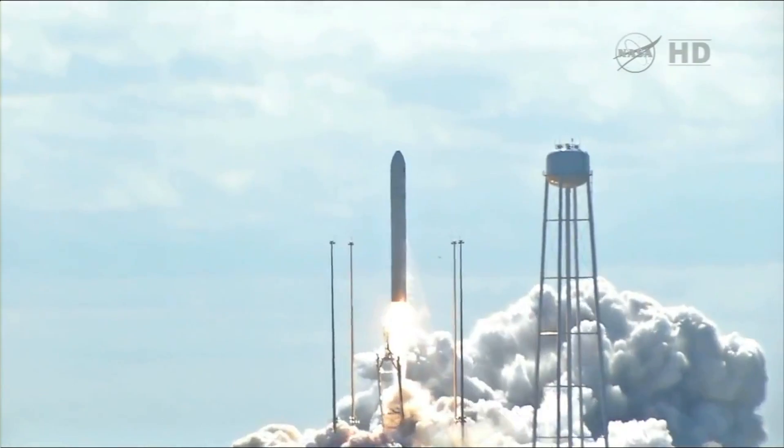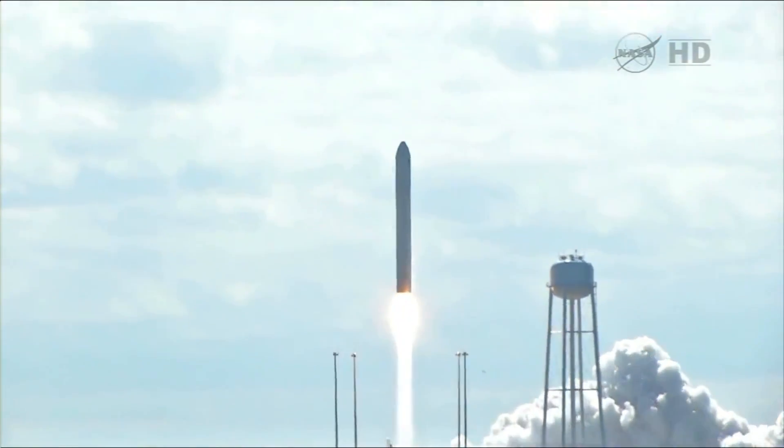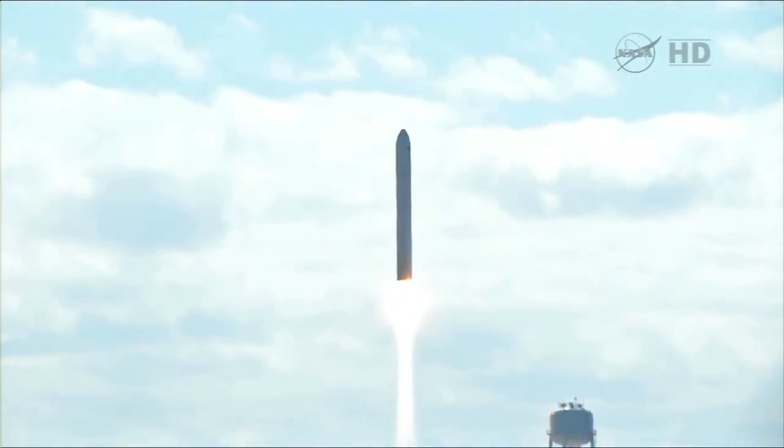And we have liftoff of Antares, beginning the journey of the Cygnus cargo vehicle to the International Space Station.